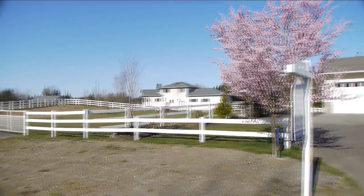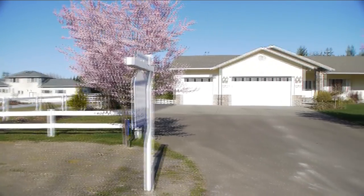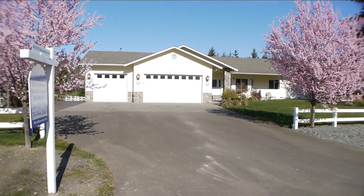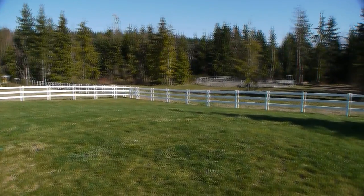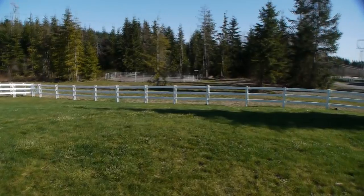This is an equestrian ranch style home on five level usable acres. Nearly 3,000 feet of three rail vinyl fence encloses paddocks and pastures.